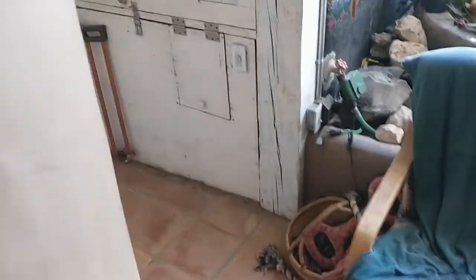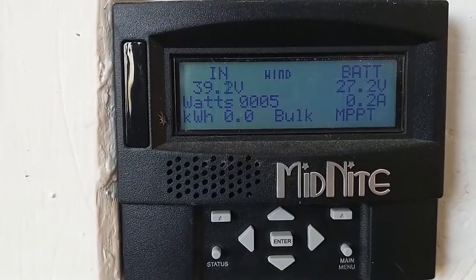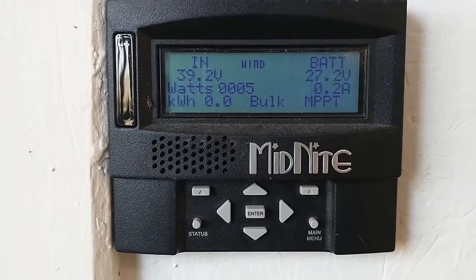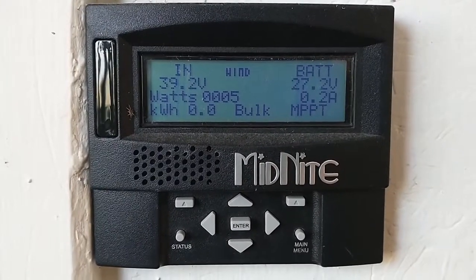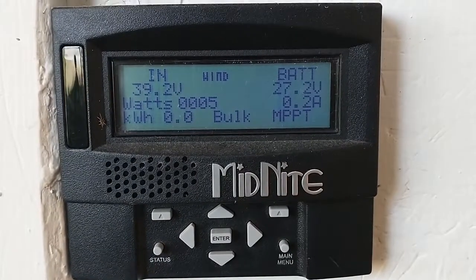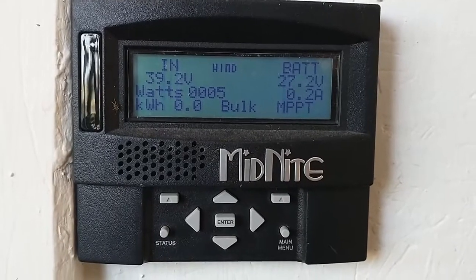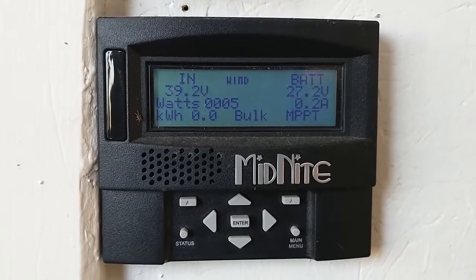However, if we look at the charge controller display, for some reason we're reading five watts. Sometimes it'll say two watts, but it's been holding at five watts for a while. I'm really not sure if I'm actually seeing power coming in — it indicates that we are — and I have no idea why. The turbine isn't spinning. Are we picking up some atmospheric energy?